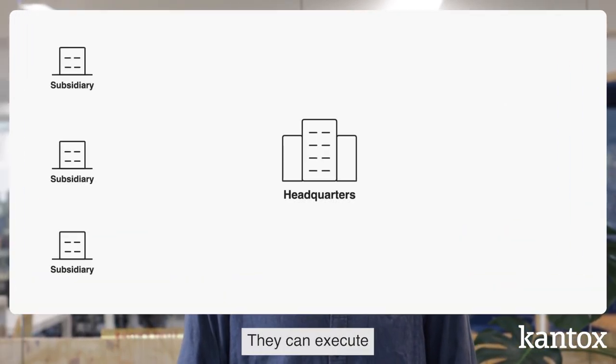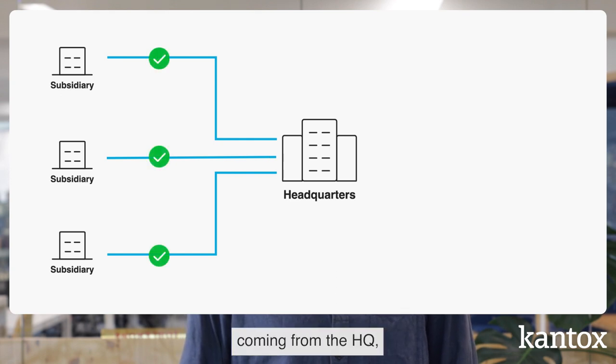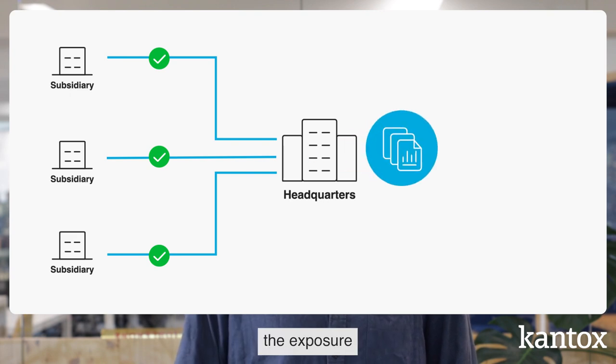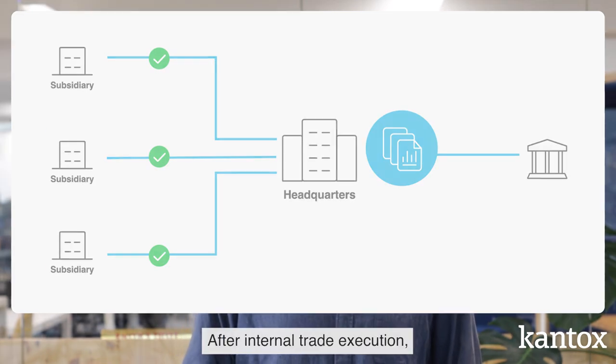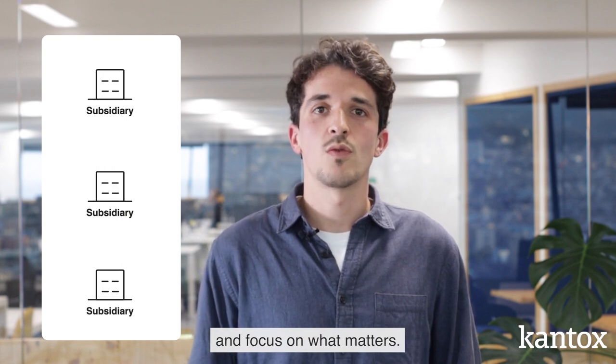With In-House FX, you can connect subsidiaries with the headquarters. They can execute internal FX transactions with rates and confirmations coming from headquarters, and risk is managed seamlessly. Headquarters consolidates the exposure coming from subsidiaries and executes external FX transactions with their liquidity providers. After internal trade executions, subsidiaries can forget about FX and focus on what matters.